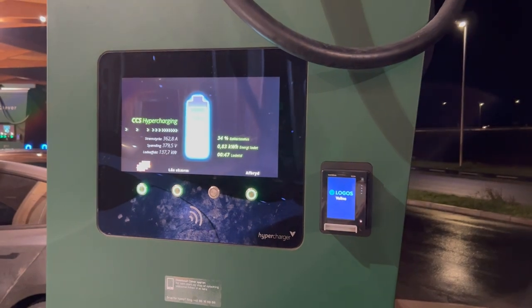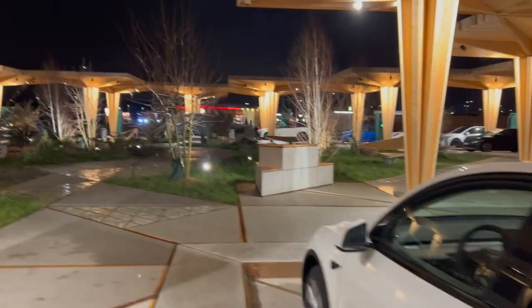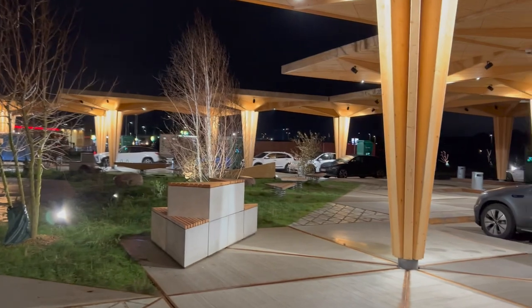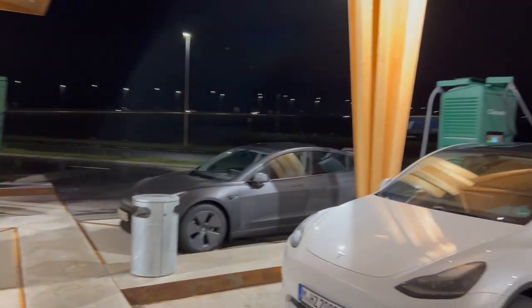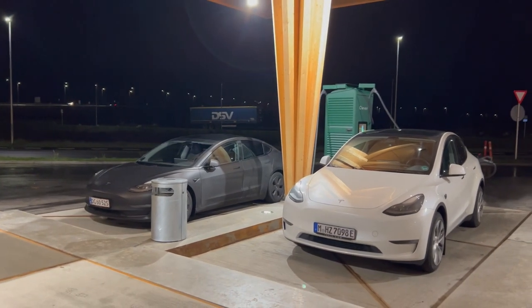Not bad speed either. There was some preheating but I've been letting the battery cool down by walking around and taking the dog for a walk, so it's not my best charging session ever. It doesn't need to be — I'm just here to demonstrate it for you.